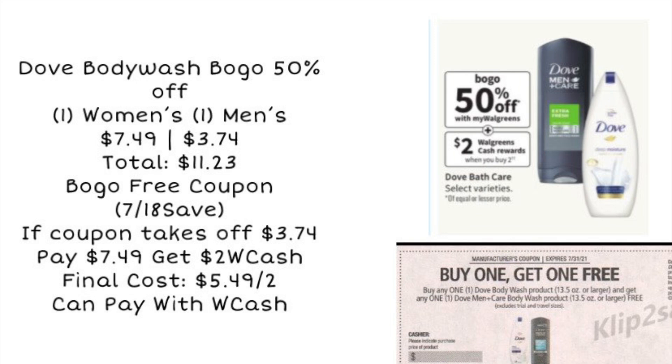Next up, we've got Dove Body Wash — buy one, get one 50% off. This price may vary by store, so check your totals. Pick up one women's and one men's at around $7.49 each; the 50% off one will be about $3.74, totaling about $11.23. Use your buy one, get one free coupon from the 7/18 Save insert. If the coupon takes off the half-off price, you'll pay $7.49. You'll get back $2 in Walgreens Cash, making the final cost $5.49 for both. Keep an eye out for any Ibotta offers to make the deal even better.